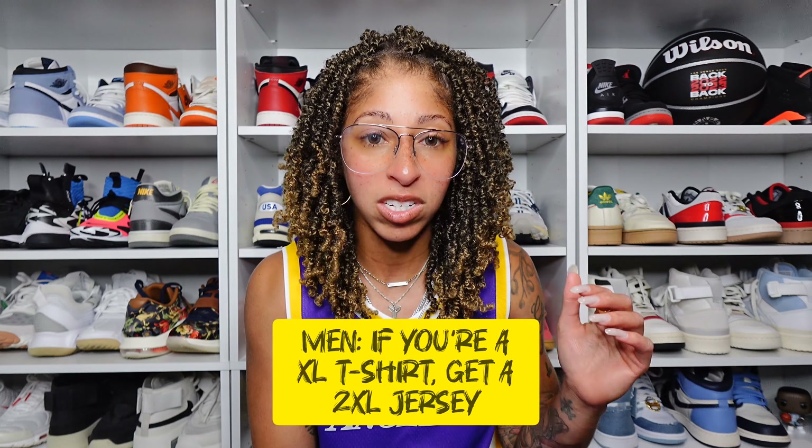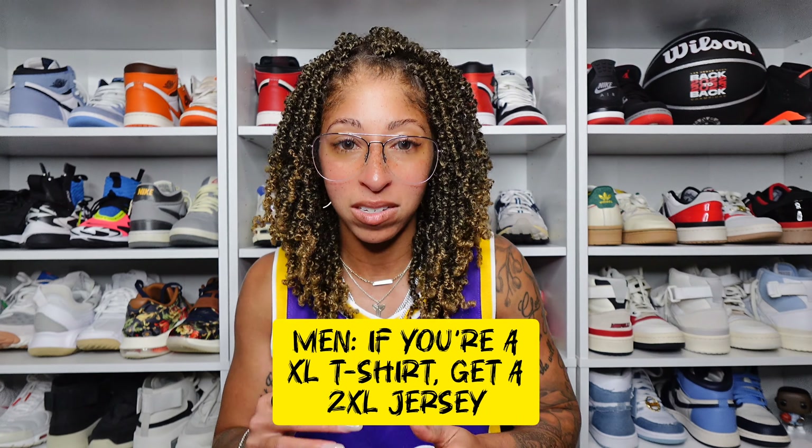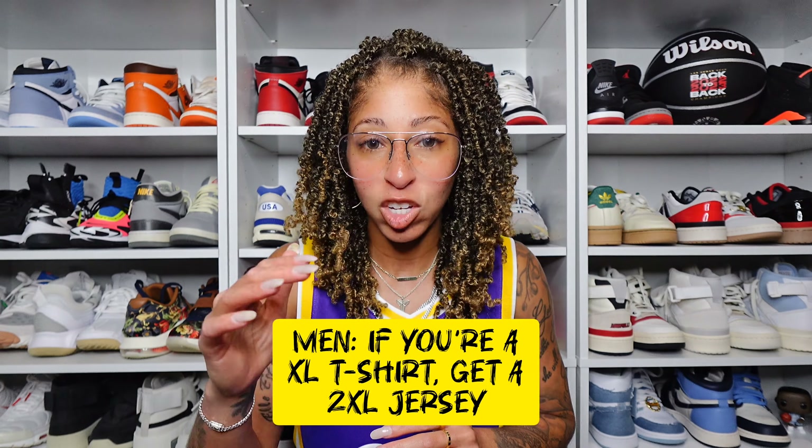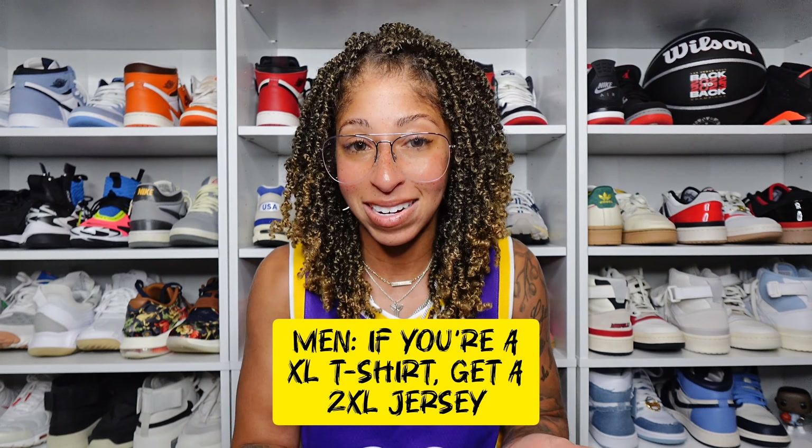I know a lot of my subscribers are men, and you can be just as much into the WNBA and women's basketball as anyone else. I would always advise you guys to size up in these jerseys. I know they may say unisex, but I think they are more akin to women's sizing than men's, so I would definitely say size up. If you usually wear extra large in men's, go up to a 2X, for example.